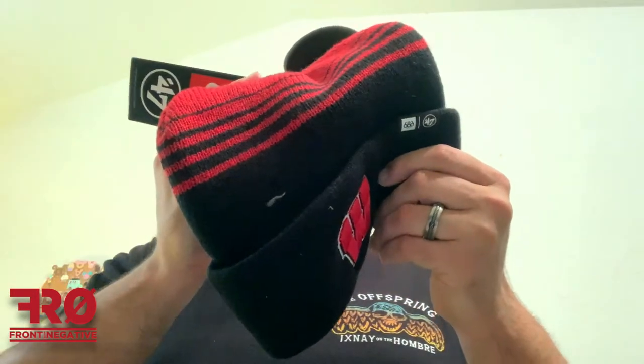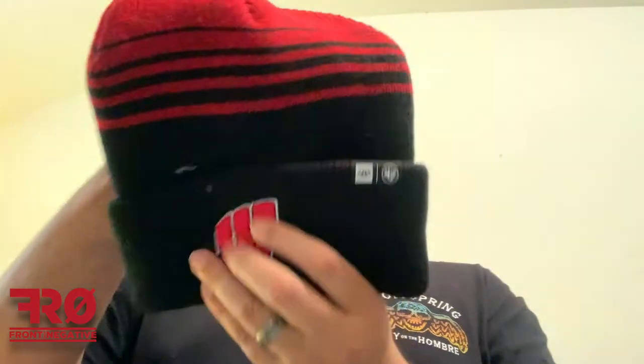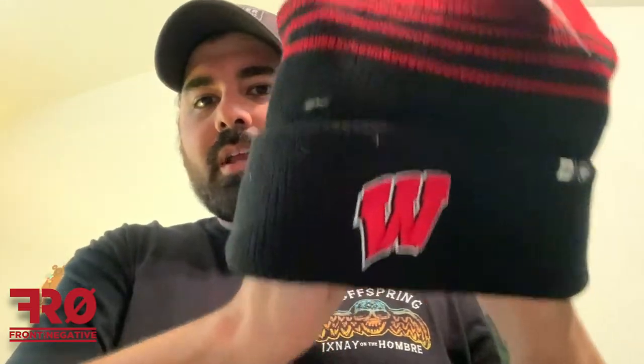Who is this? West Virginia, Washington — I don't know who this is. It's a cool W, cool looking W, and I like the color scheme. It's the 686 edition but it's got some fuzz and stuff all over it, kind of dirty. But there's that for the first beanie.